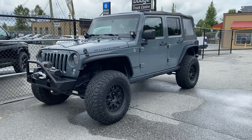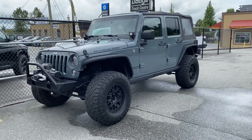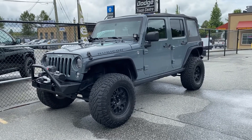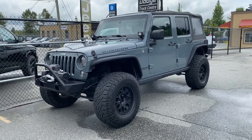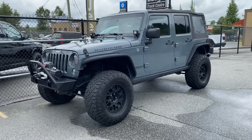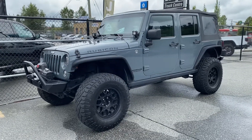Hey, it's Ryan at Pioneer Chrysler. Just wanted to show you one of our coolest vehicles — it's a 2014 Jeep Wrangler Rubicon, and it's got a manual transmission, so this is a really fun toy.